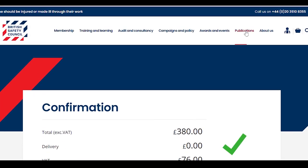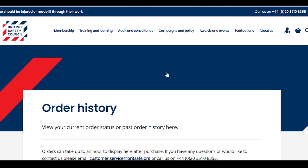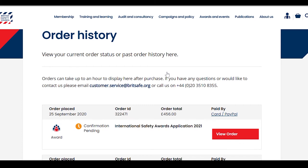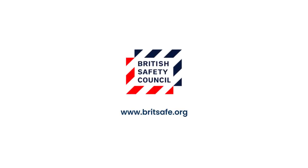If you choose to pay by invoice, we'll be in touch regarding your payment. Your purchase will now appear in your order history, and you'll also receive an email confirming the transaction. You can visit the application portal either by clicking on the link here or the one in the email. Details on how to allocate licenses and complete your application information are contained in the further videos.